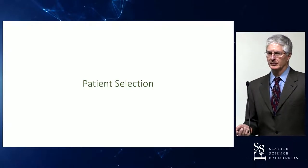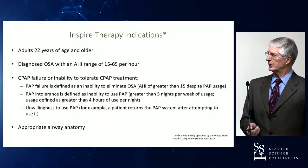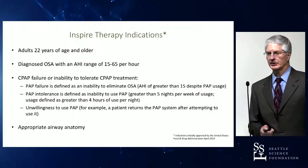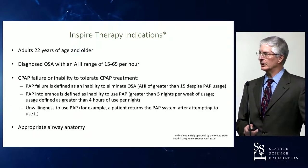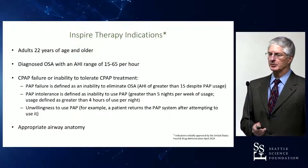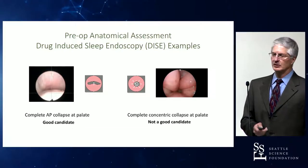Specifically for the Inspire system, criteria have been developed to determine who is a good candidate for implantation, established by the FDA when they granted approval. The patient needs to be 22 years or older, though there are indications in pediatrics, particularly with Down syndrome. They need to be diagnosed with obstructive sleep apnea with an apnea hypopnea index of 15 to 65 incidents per hour, with 25% or less central apneic events. They need to have tried and failed CPAP, and need appropriate airway anatomy — meaning no large 3-plus or 4-plus obstructing tonsils — and undergo a drug-induced sleep endoscopy to evaluate the pattern of airway collapse.